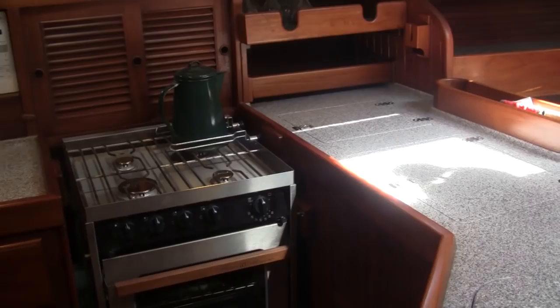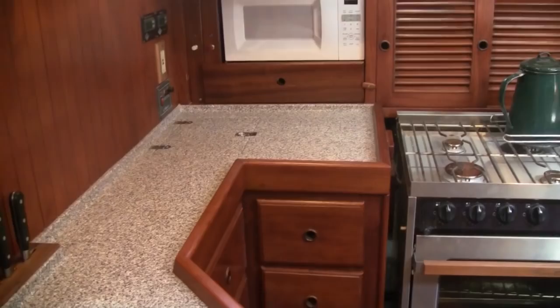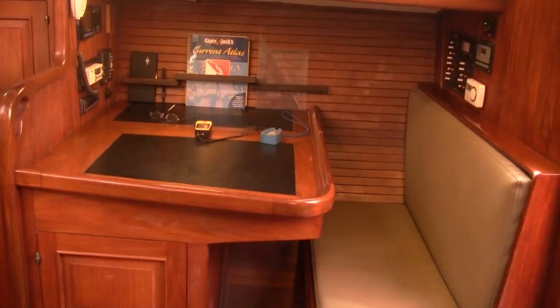Her galley is well-appointed with a four-burner Force 10 stove, a microwave, and a custom refrigeration and freezer system. She has custom Corian countertops with a built-in knife block and cutting boards. Her U-shaped galley makes it comfortable and easy to cook while underway or at anchor.